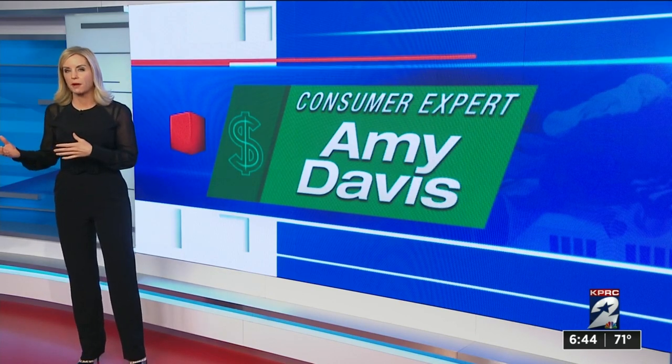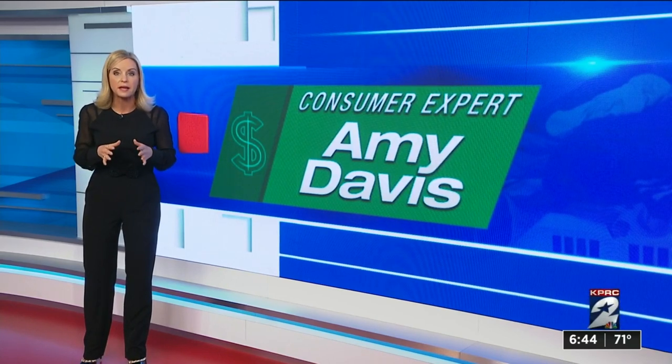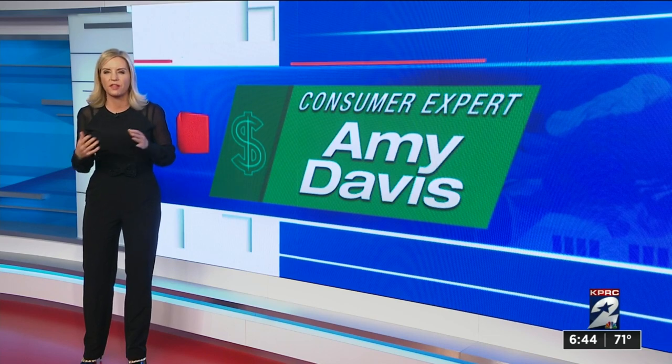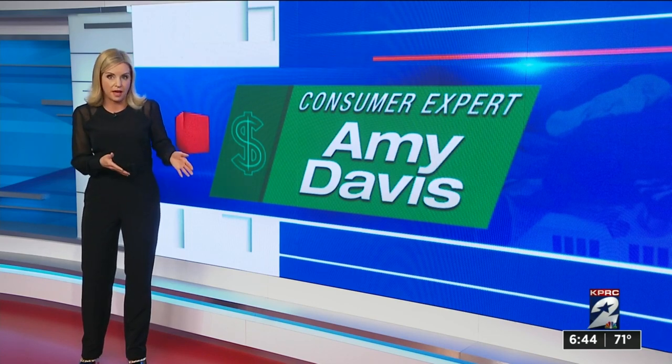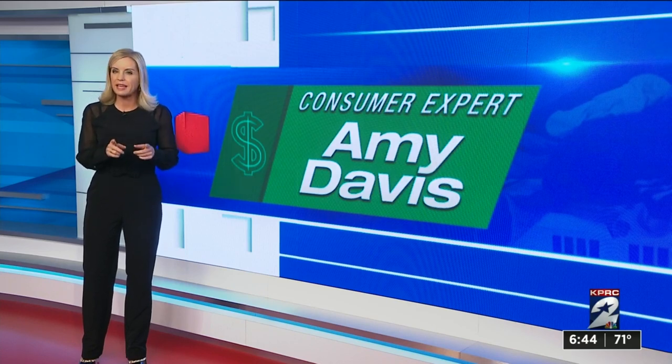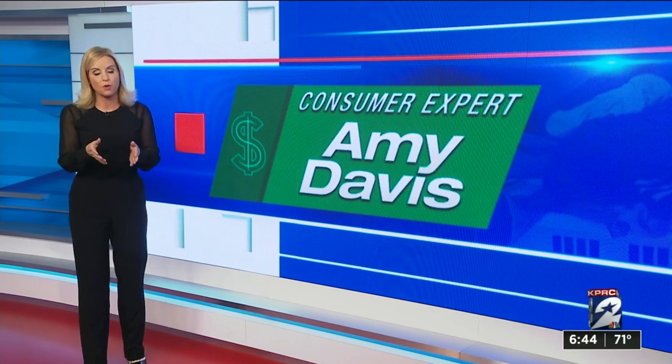If you've ever tried to comparison shop to find which pharmacy offers the lowest price for your medication, you know they don't make it easy. You want to know if it's cheaper with or without insurance, and sometimes the pharmacist won't even tell you the cash price if you reveal that you have insurance. Getting these answers from Amazon Pharmacy was also not easy, but once we did, here's what we learned.